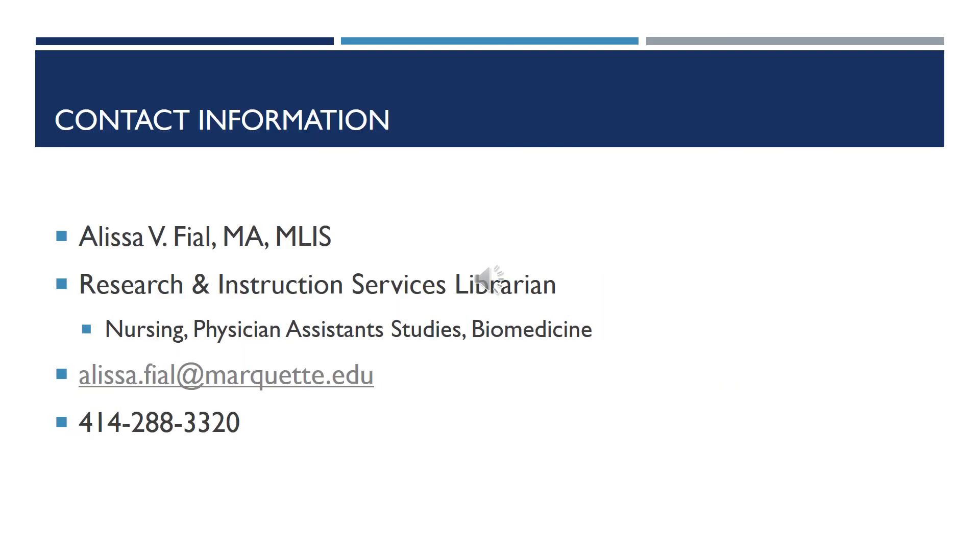My name is Melissa and this is my contact information. Please do not hesitate to contact me with your research assistance needs. We can chat on the phone, through email, or Skype. I'm more than happy to work with you, and I do look forward to working with all of you in the future. Thank you.